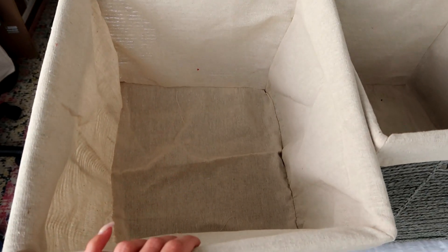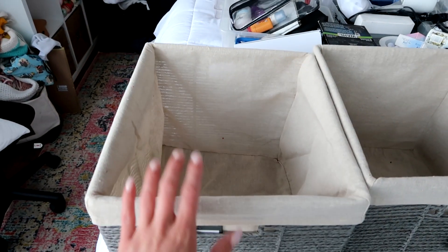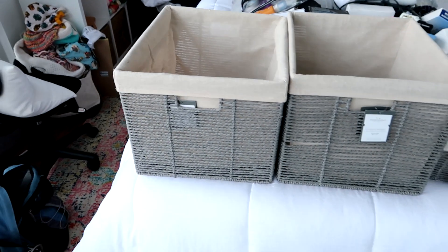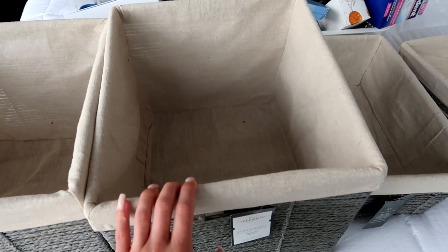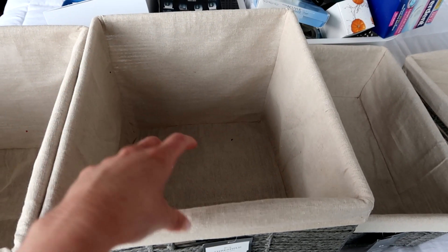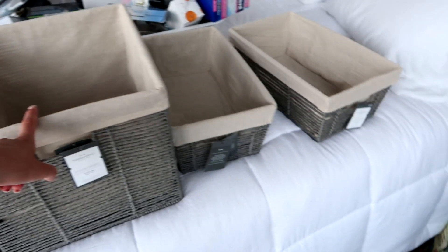I'm actually not going to use these for bathroom storage necessarily. They're pretty big, so one of them is going to be our laundry hamper. Our washing machine is not very big, so this will be nice to have as our laundry hamper. And then we don't have to worry about putting it in the bedroom or taking up space in a closet — it can just be in the bathroom out of the way.